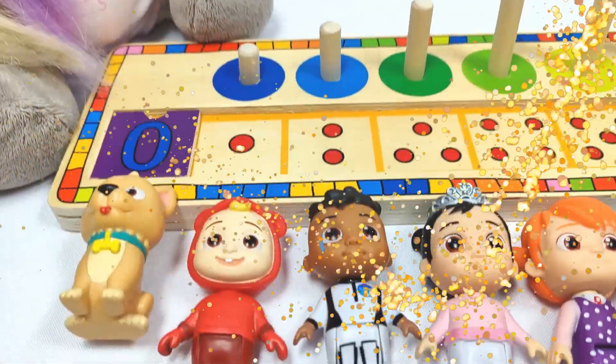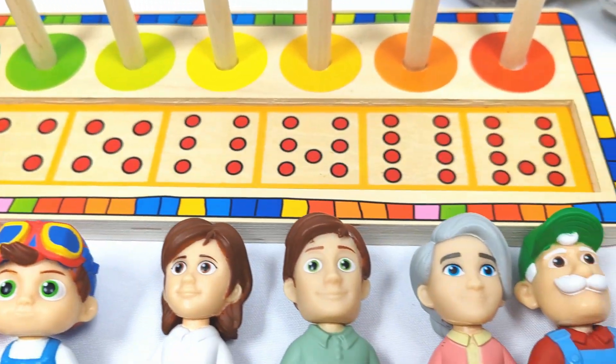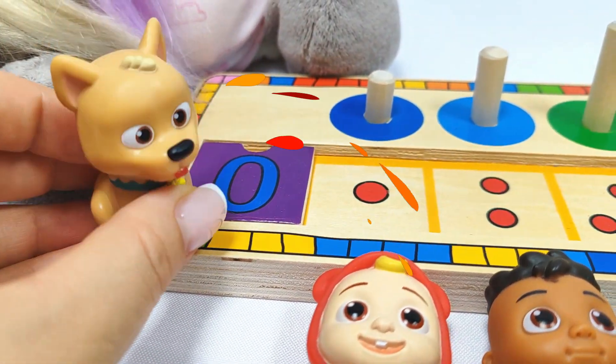Today we have this awesome number puzzle, but all the pieces are missing. I have zero.